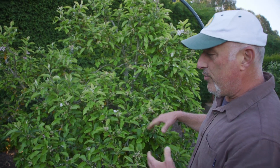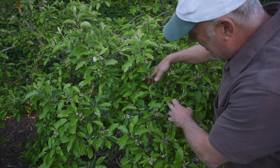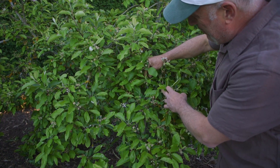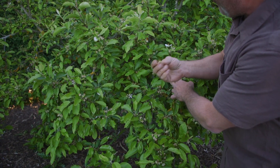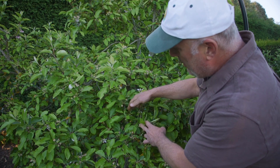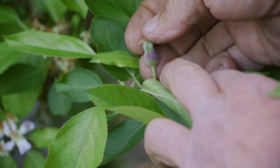I'll go through and thin it out. You can see the density in here — that's no good. When you get flowers clustered like that, they'll fall off on their own because they're not getting the sunlight and warmth they need to set properly, and they'll actually get diseased if they do manage to set.